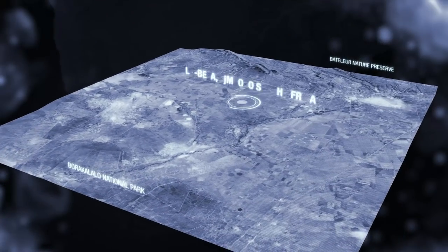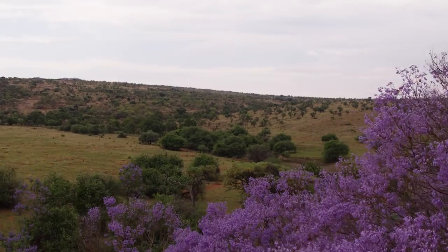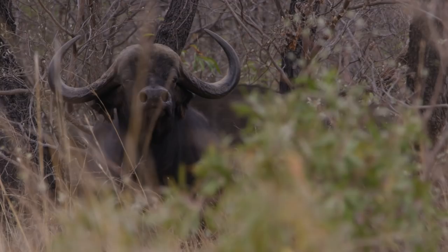Welcome to Viking Chronicles. I'm your host Kyle Lamb. This week we're in Limpopo, South Africa, and we're chasing one of the big five, the Cape Buffalo. This is going to be a blast.